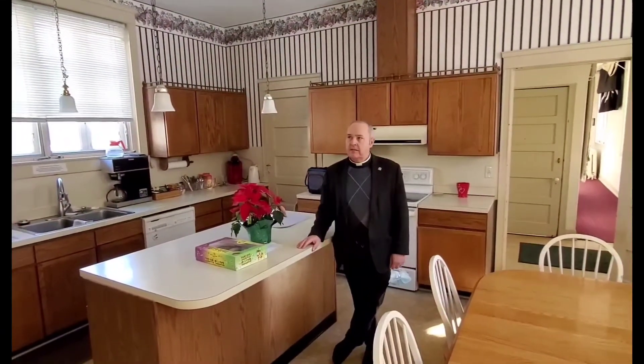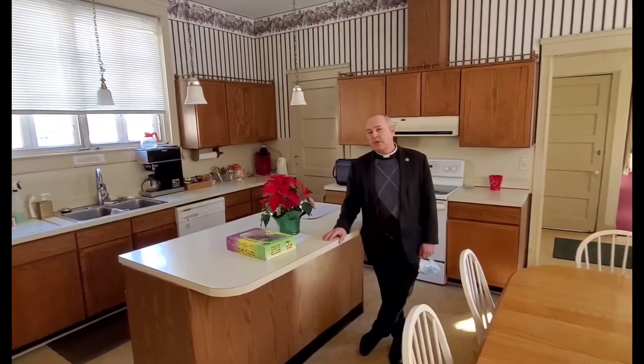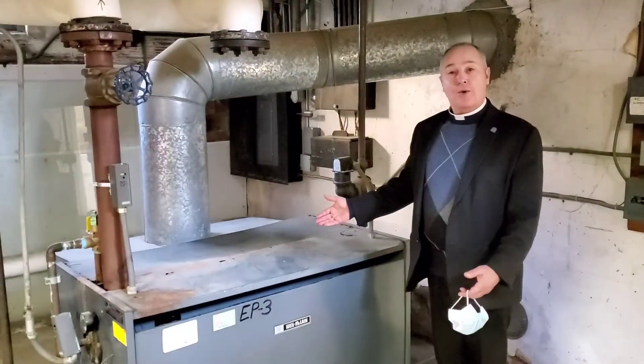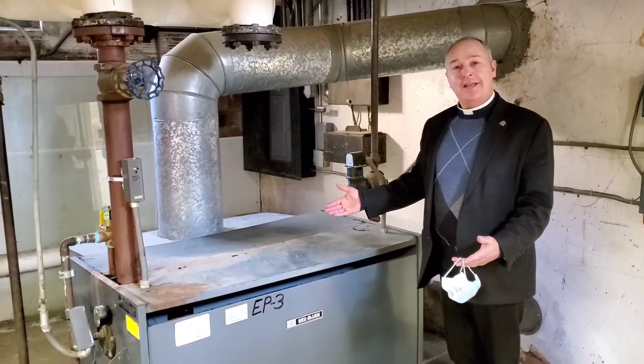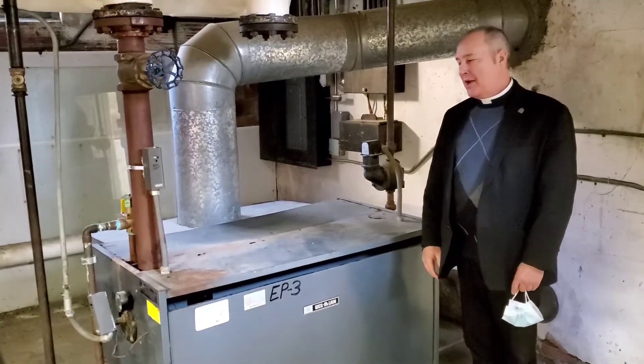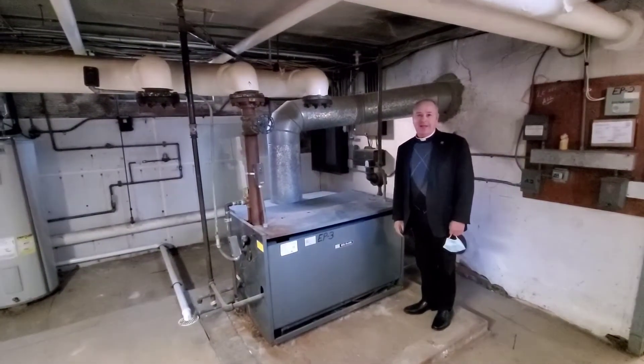We also use this kitchen space as our welcoming breakfast for newcomers to the parish. You'll notice that it is rather dated, with some older cabinetry. The wallpaper in here, I'm pretty sure, was installed when Father Cass was pastor here 30 years ago. So we'd like to do some updating and sprucing it up. Here you will notice our boiler, used to heat our office building with steam, dating back to the early 1970s. We are hoping to replace this whole unit and put in a more energy-efficient HVAC system in the offices.